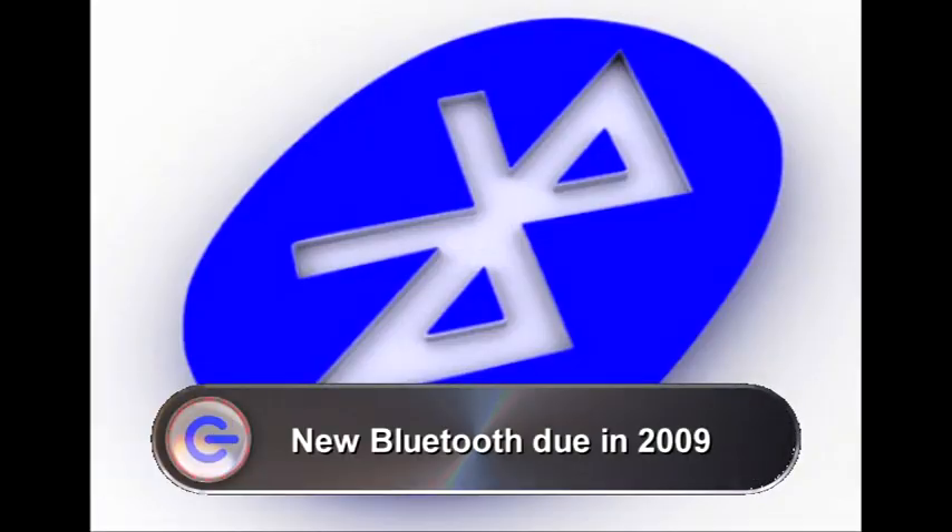Bluetooth have announced two new standards arriving later this year: Bluetooth 10X and Bluetooth 100X, both offering faster transfer speeds between devices. That's good news because the existing Bluetooth standard 2.1 is quite slow — if you want to do things like high-quality video transfer between devices, it's just not possible. But these new standards should change that.